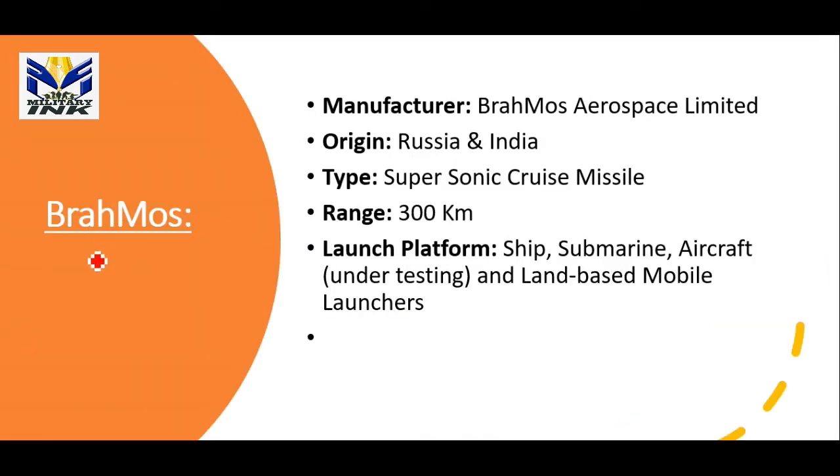The first missile is the BrahMos missile, one of the most famous missiles jointly developed by Russia and India. It is manufactured by BrahMos Aerospace Limited. It is a type of supersonic cruise missile with a range of 300 km. It has already been tested from ships, submarines, aircraft, and land-based mobile launchers.